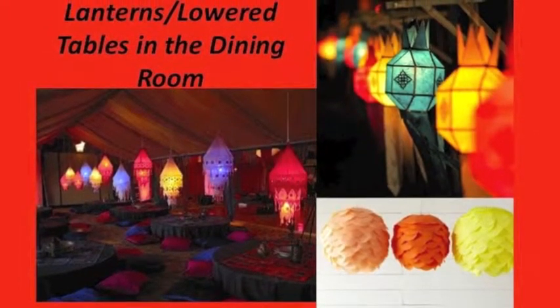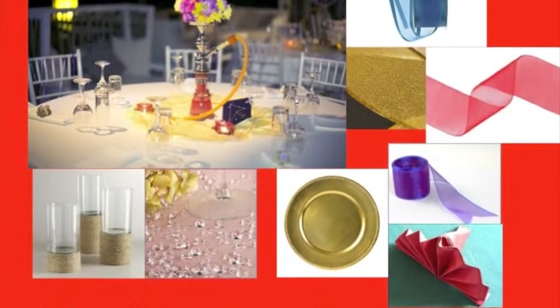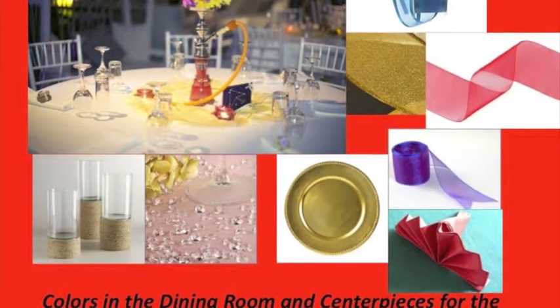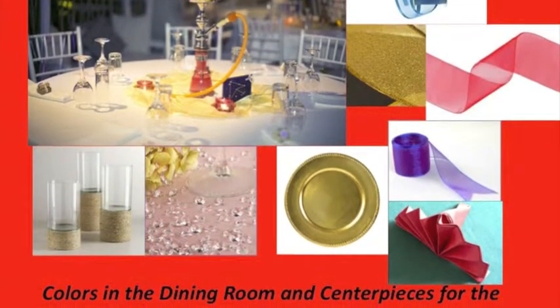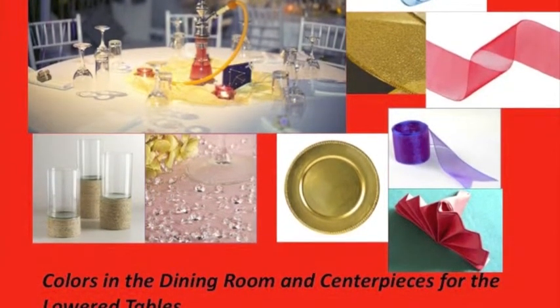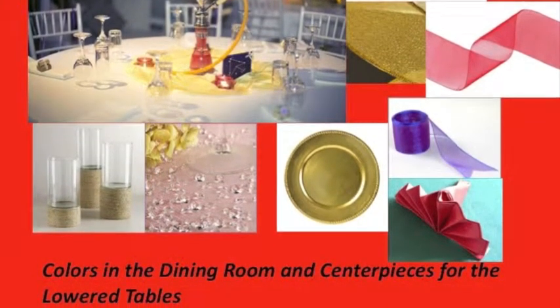The rest of the tables will be of normal height behind the lower tables. We are going to have four sections of tables, so we are thinking of having different colored linens to represent each section. We want a lot of vibrant colors, so we are thinking red, a deep royal purple, a teal blue, and gold. We are going to use gold chargers with fan-fold napkins. For the centerpieces on the lower tables, we want hookahs on each table with a mirror underneath, flowers coming out of the hookah, and sheer ribbon, jewels, and votives surrounding the hookahs.